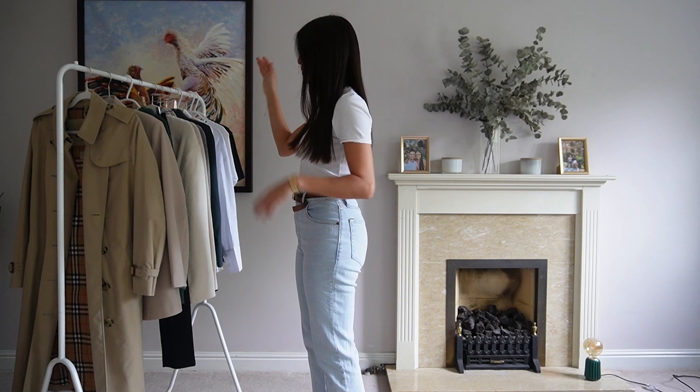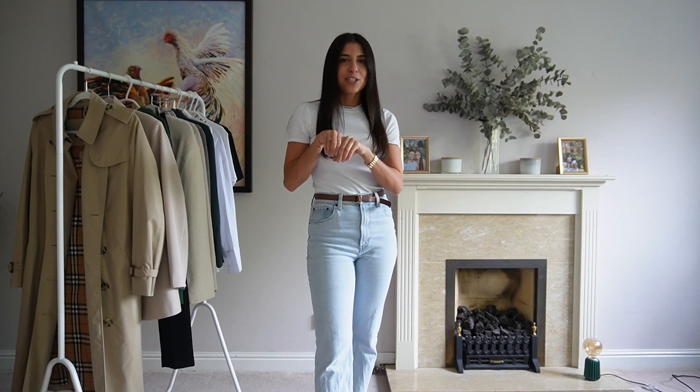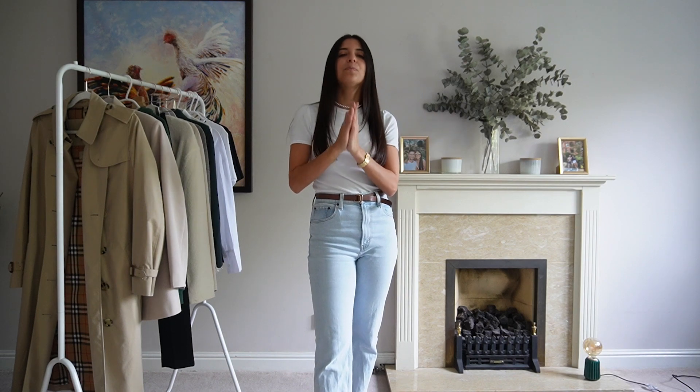Hello everyone, welcome back to my YouTube channel. I'm Dani. I know I've been MIA for a little bit but we're back, we're stronger than ever, and we have so many things to talk about. Today the key information I want to share with you is how to build your staple wardrobe for this autumn.